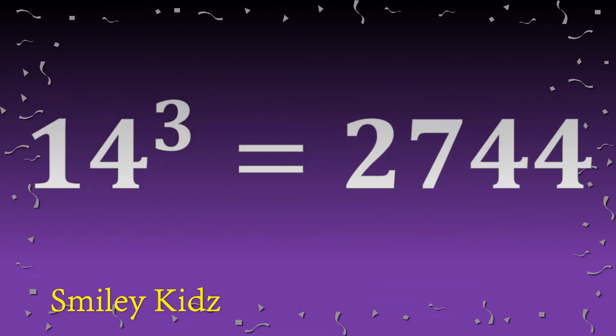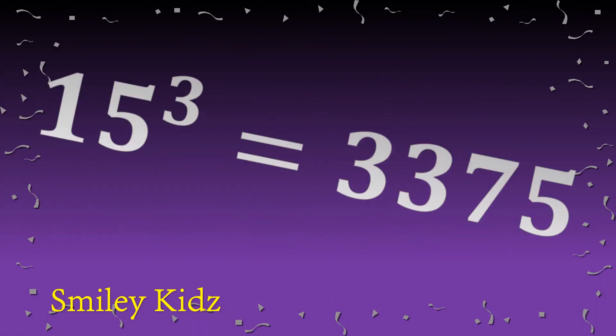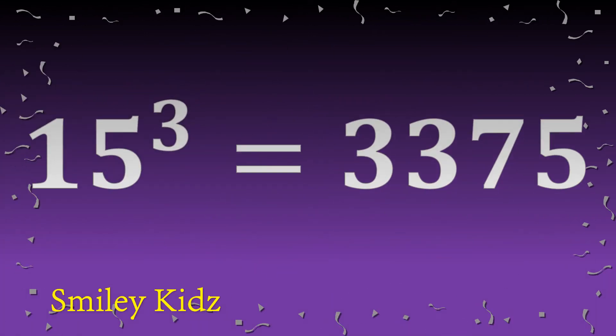Fourteen cube is two thousand seven hundred forty-four. Fifteen cube is three thousand three hundred seventy-five.